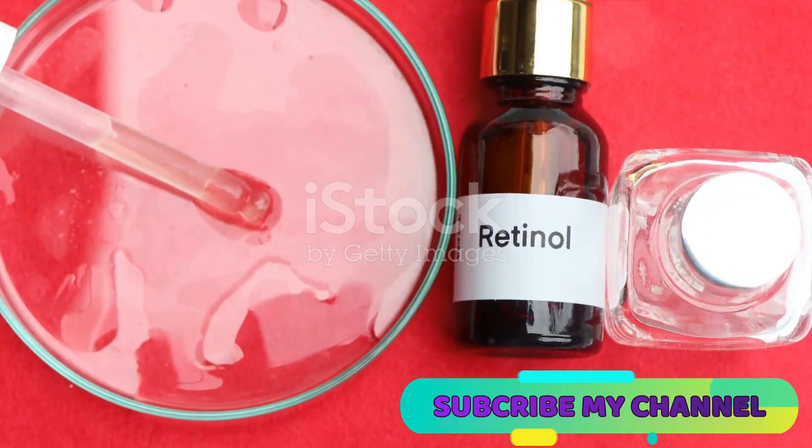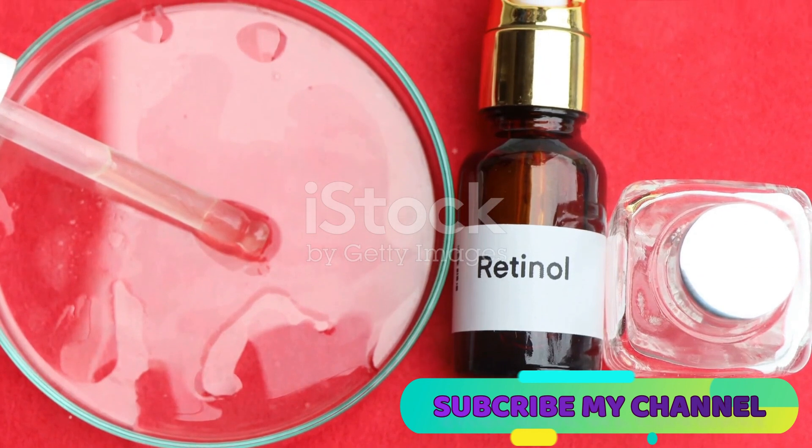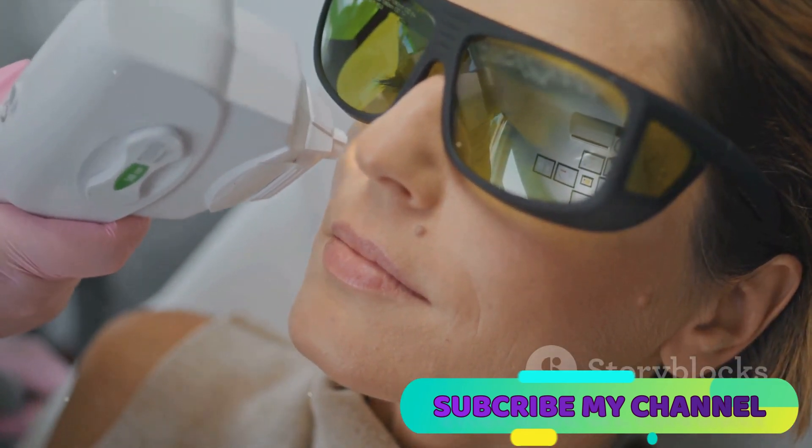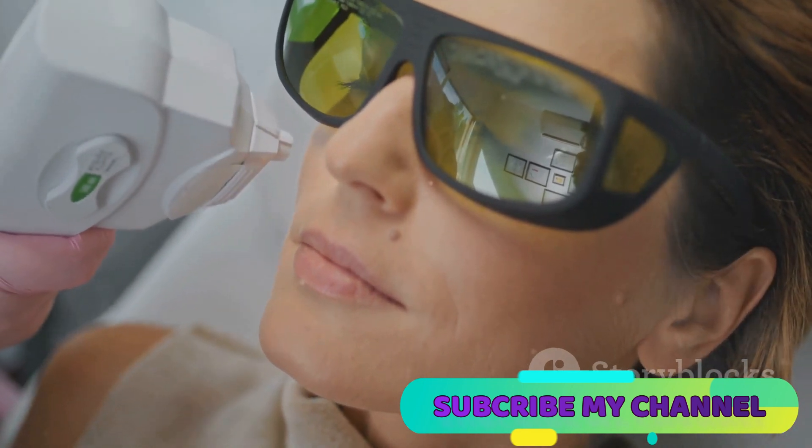You could also consider over-the-counter or prescription retinoids to help shed dead skin cells. A hot compress can soften the skin, and in some cases a dermatologist may recommend laser therapy for persistent milia.